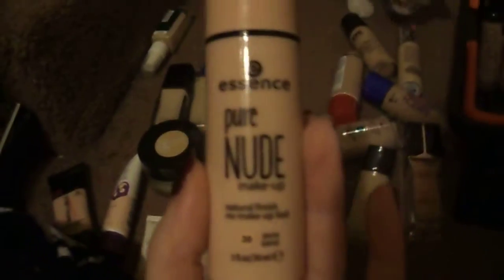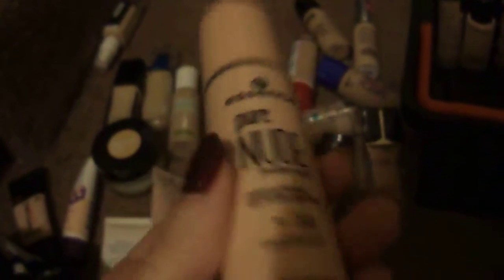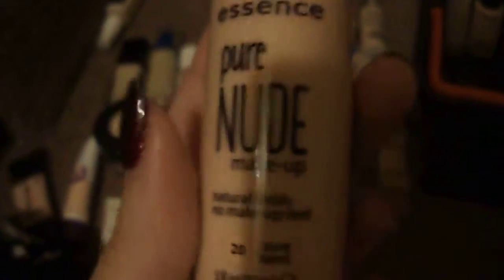This is the Essence Pure Nude Makeup, number 20, Pure Sand. When I got this, I had only seen it at one specific Target. Ulta didn't have it, and they didn't have it on Essence's website. It's now on Essence's U.S. website, so if you can't find it anywhere else, it is there. I really like this — this is another one of my top ones.